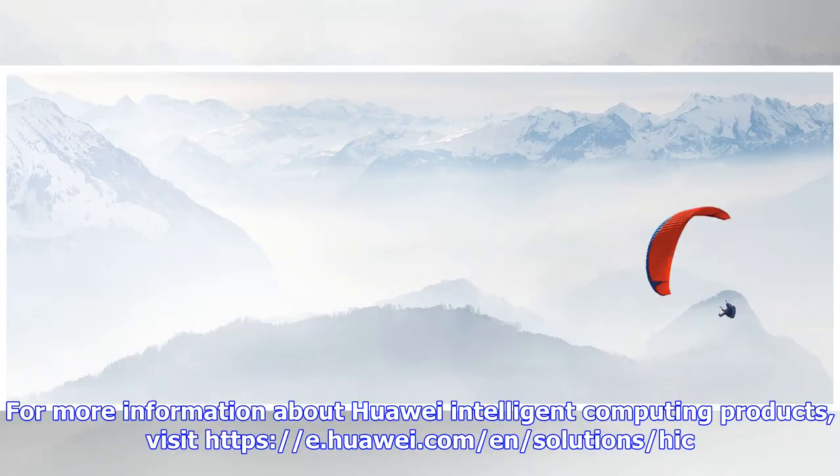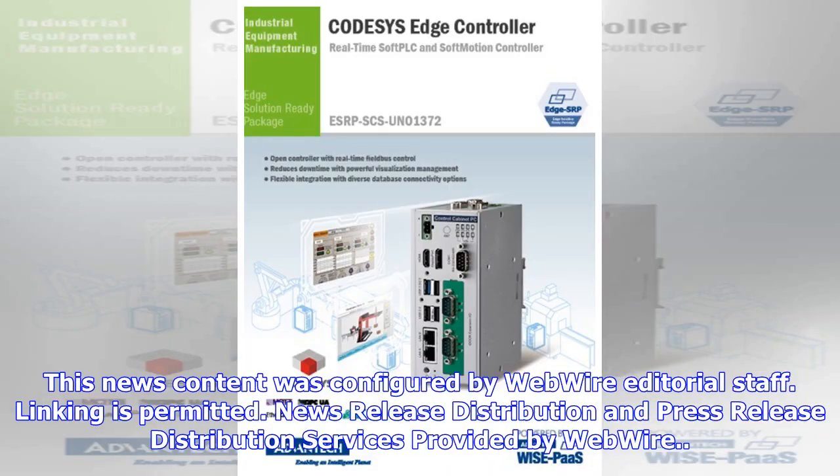For more information about Huawei intelligent computing products, visit https://e.huawei.com/n/solutions/hick. This news content was configured by WebWire editorial staff. Linking is permitted. News release distribution and press release distribution services provided by WebWire.